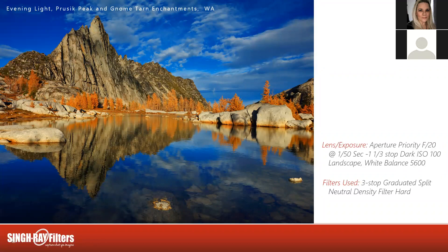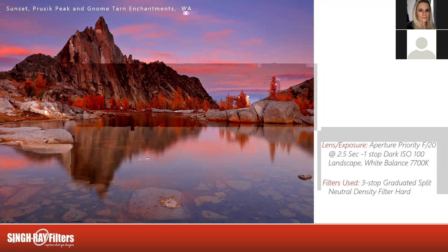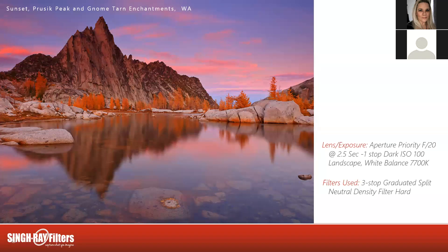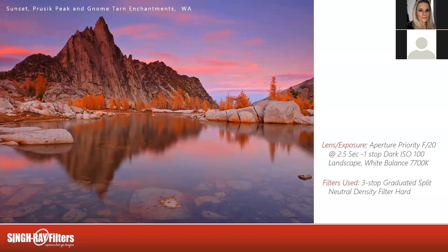Did you hold the ND at the water line? Exactly — that's the perfect spot. The next sunset was almost in the exact same location. I deemed this my gallery spot, except this night we had more than alpenglow — we had some nice clouds that turned pink in the sky. However I did not pick this for the gallery shot because we also had a little wind and the lake just wasn't as crisp as the first night with the alpenglow. Aperture priority, f/20, 2.5-second exposure, one stop dark, ISO 100, landscape roll of film, white balance all the way up to 7700K, three-stop split neutral density filter right on that lake line.